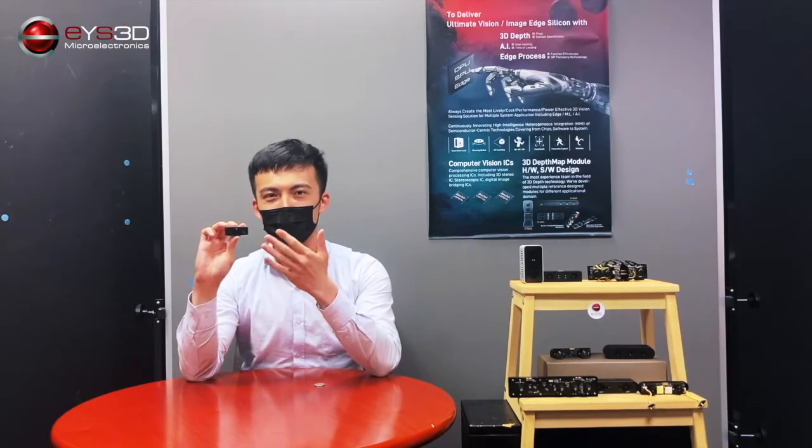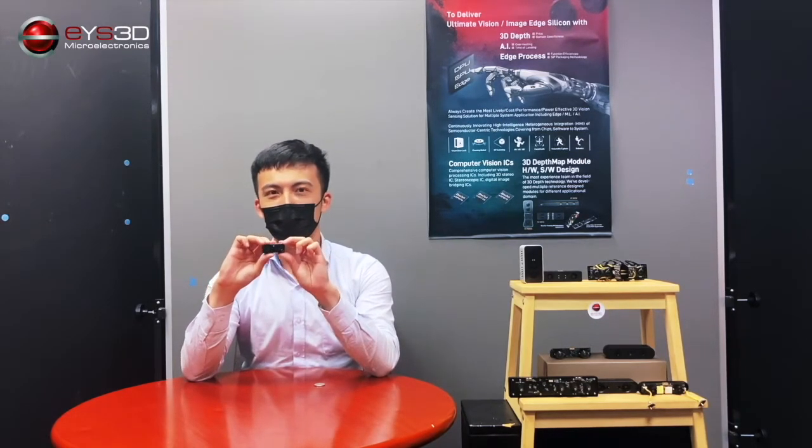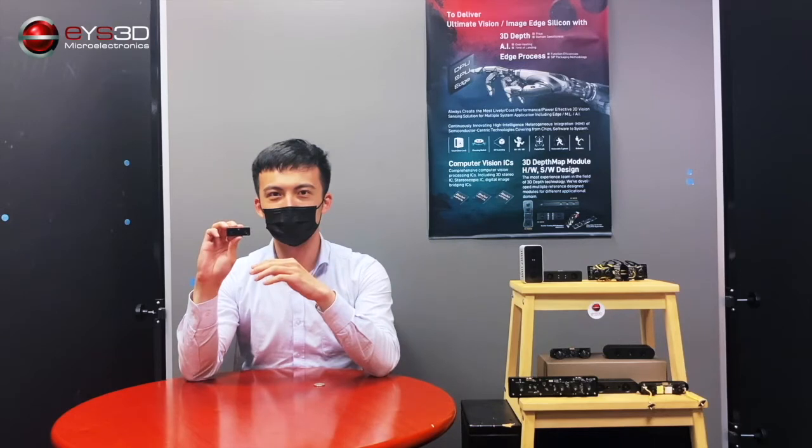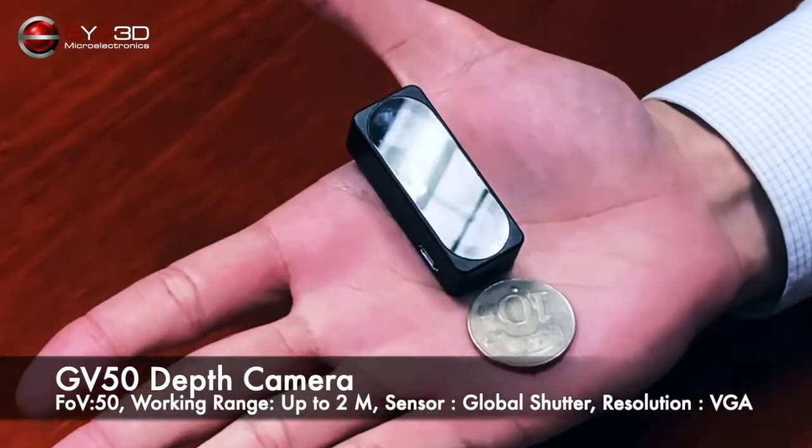Output at 30 frames per second, up to 2 meters in working range. With an on-chip depth sensing engine, the camera consumes very limited back-end resources while providing top quality depth and point cloud data.